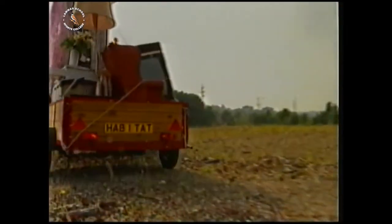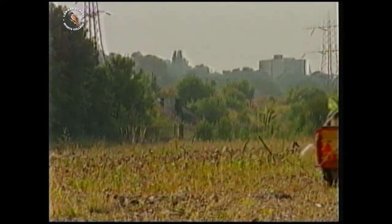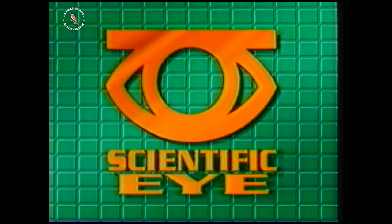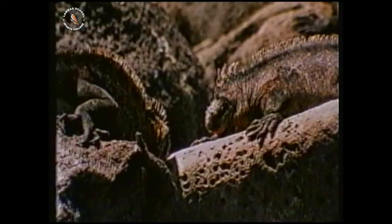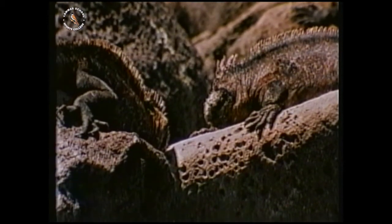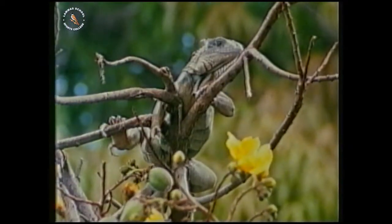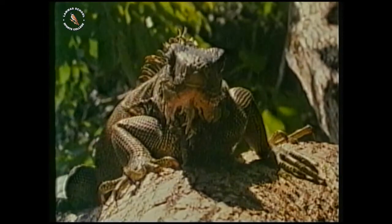How many of these things do they really need? What are the basic necessities of life? These are iguanas. They're cold-blooded animals so they need warmth from their habitat. They spend a lot of time sunbathing and lying about on hot rocks.